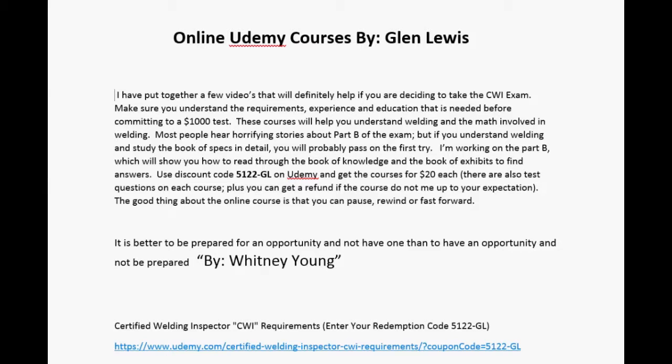I put together a few videos on Udemy. Udemy is an online site that offers different courses such as CPR, Excel, Word courses, and all kinds of Microsoft courses.